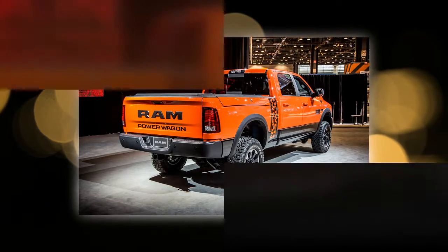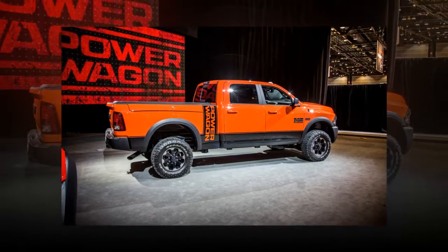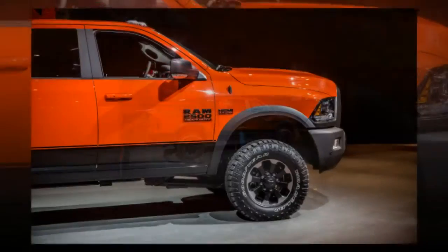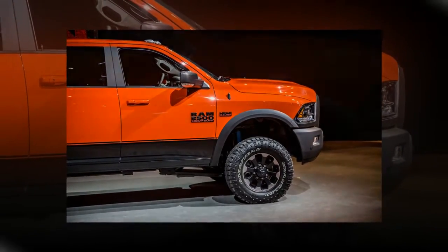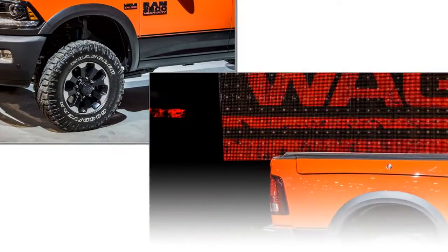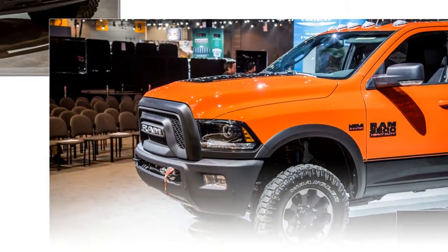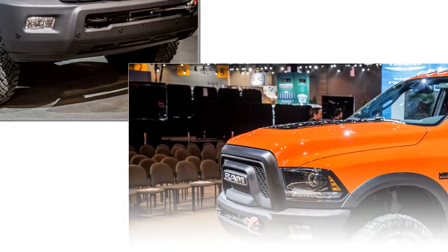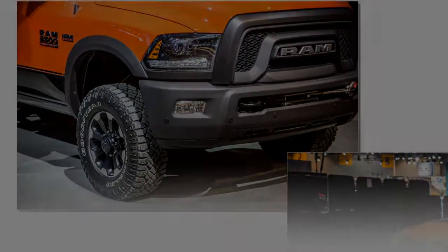Buyers interested in getting the Power Wagon's heavy-duty hardware and off-road capabilities with less exterior braggadocio can order the Tradesman trim. While it foregoes the PW-specific interior and exterior design elements for monotone paint and the grille surround from the current Tradesman fascia rendered in black, it does include the same upgraded off-road equipment — including the winch, locking diffs, larger tires, electronic disconnecting anti-roll bar, suspension, and underbody protection.